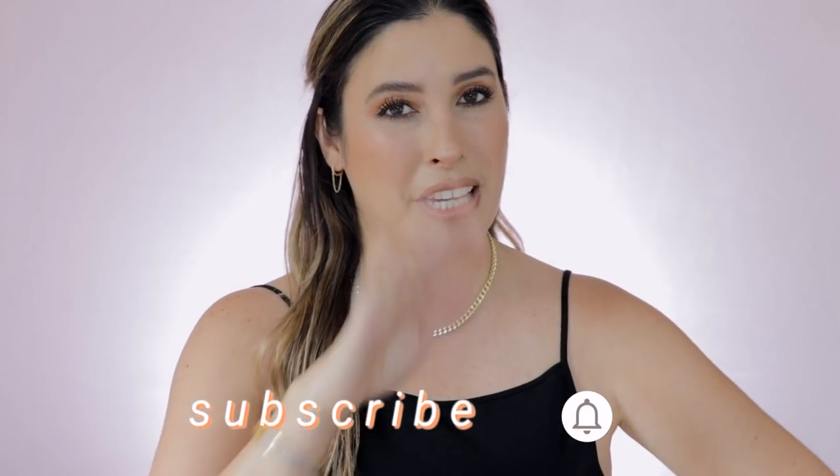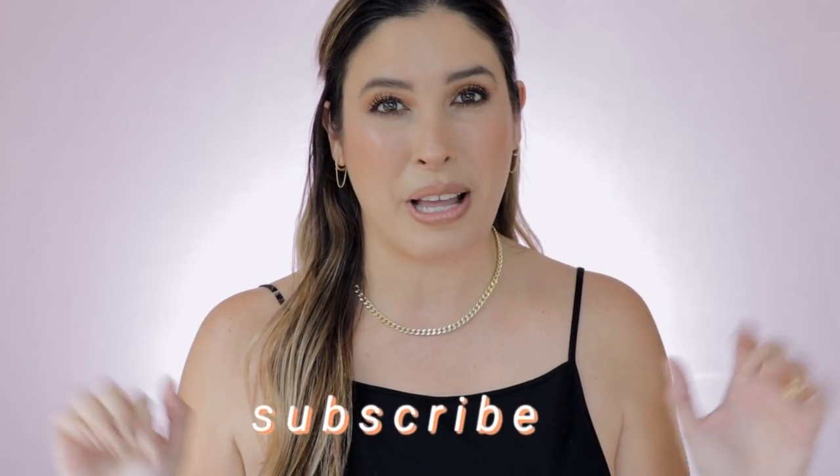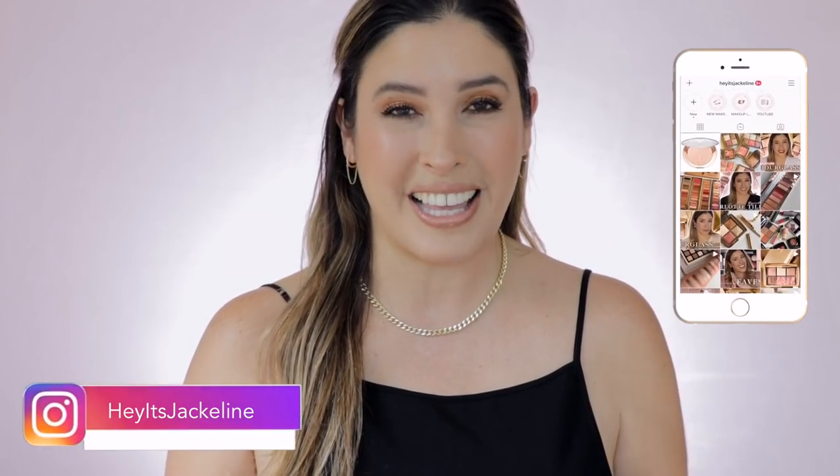Hey friends, it's Jacqueline here. In today's video, I'm bringing you a luxury beauty haul. But before we get started, if you're new here, I hope you will want to become part of my YouTube family and subscribe to the channel. Make sure you ring the post notification bell so you don't miss any of my uploads, and come and follow me on my Instagram.